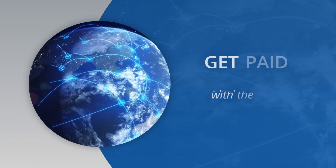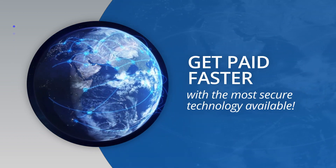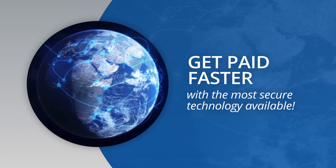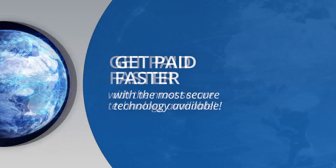ACH transactions enable merchants to send and receive debit payments directly to and from a customer's bank account. With Evo ACH, you can start accepting ACH payments and get paid faster with the most secure payment technology available.